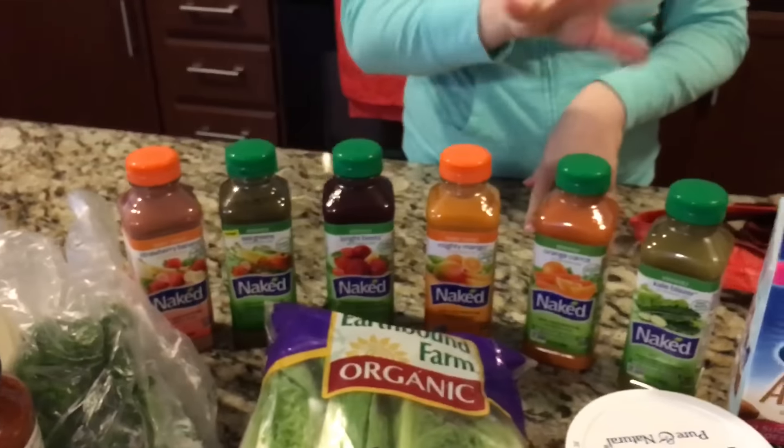Back here I've got my Naked Juices. I don't always buy these — they're kind of a treat — but they were on a good sale so I went ahead and got a few.